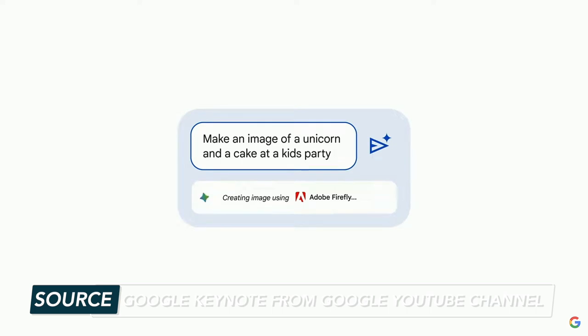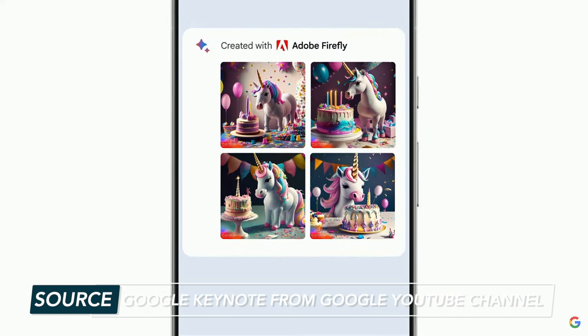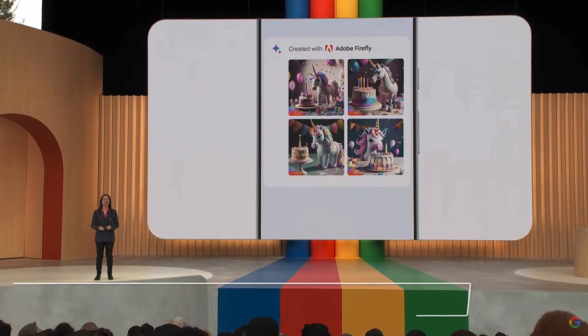One of the biggest Bard updates is that you'll be able to generate images right in Bard, done in partnership with Adobe Firefly. Check out Bard for yourself at bard.google.com.